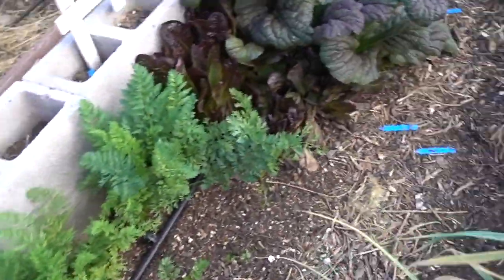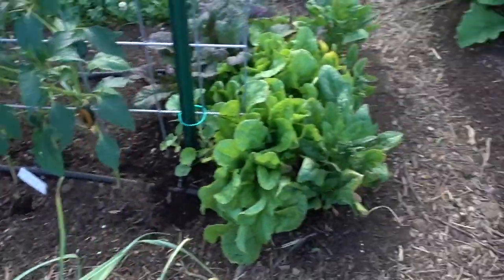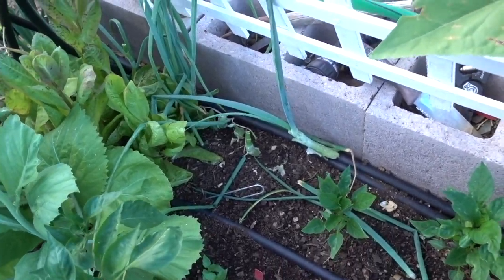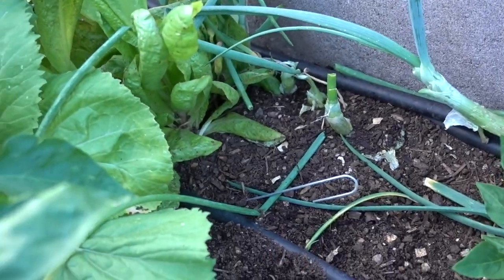Here's some more of those 99-cent peppers — these ones are poblanos. They came with some fruit on them already. So garlic here, we'll get this row just a second. Scout's barking at the neighbors — they're the same neighbors that we have every day, he likes to bark at them.